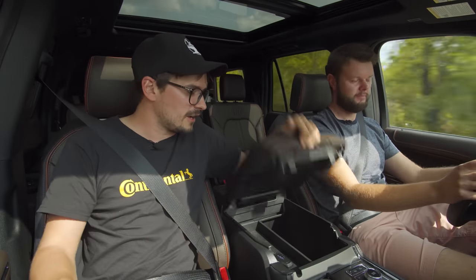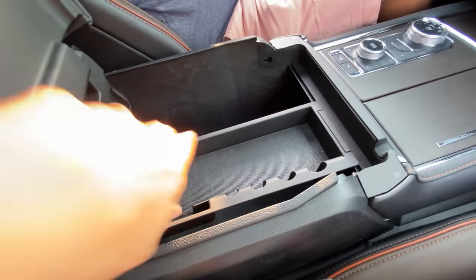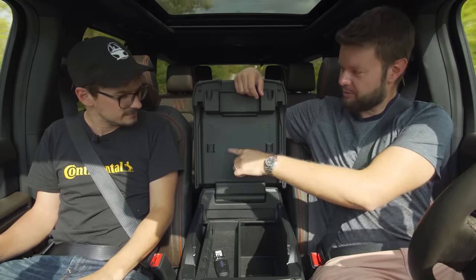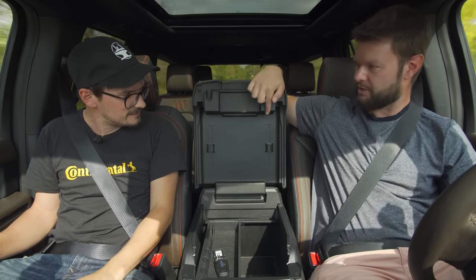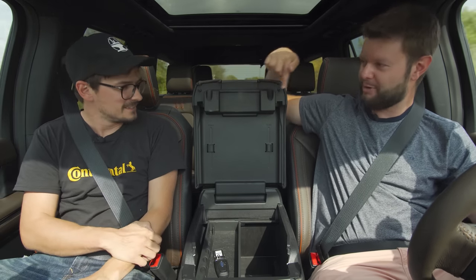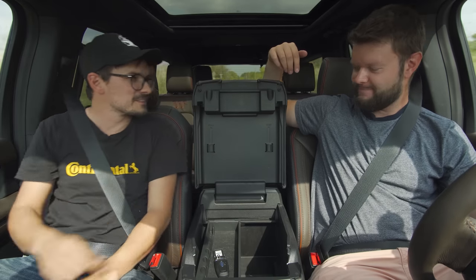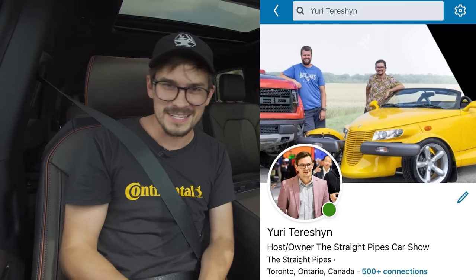In the armrest, we have a ton of room — you could probably fit like 17 meatball subs from Subway in there. I've got a gripe: we have a pen holder right here that says 'pens,' but each slot will only fit one pen, so I think it should say 'pen' instead of 'pens.' Hit me up on LinkedIn — why did you write pens twice?